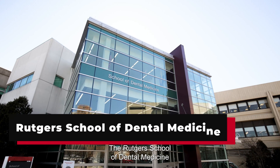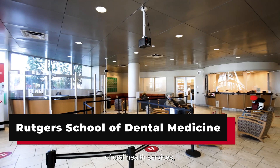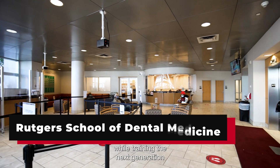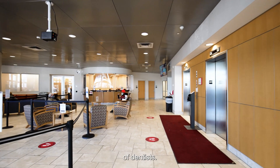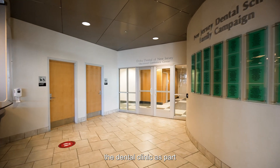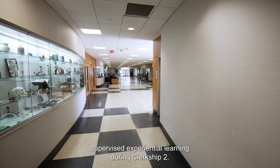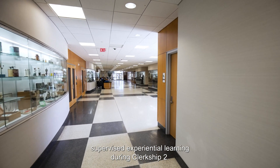The Rutgers School of Dental Medicine provides a full range of oral health services while training the next generation of dentists. Students in our local track spend time in the dental clinic as part of their interprofessional education supervised experiential learning during clerkship 2.